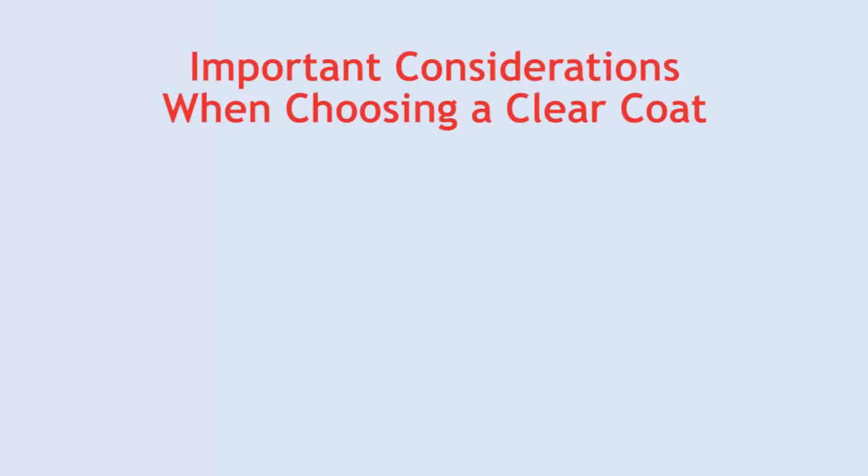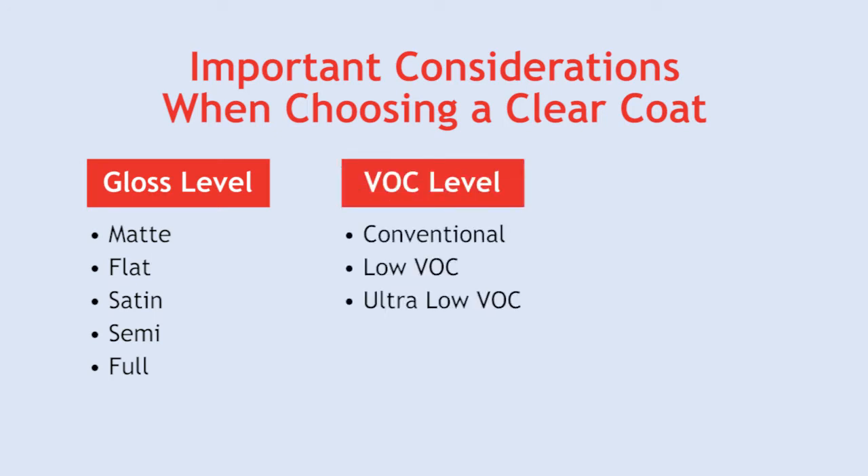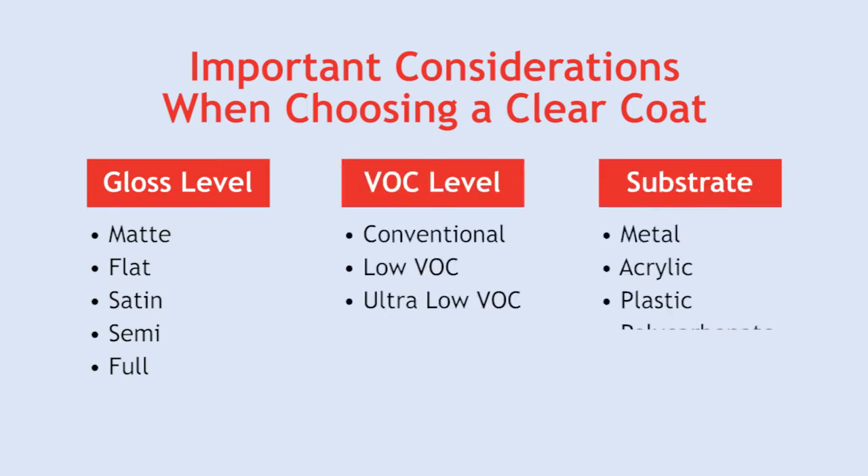Important considerations when choosing a clear coat include sheen or gloss level, VOC level requirements, type of substrate, and the substrate's intended use.